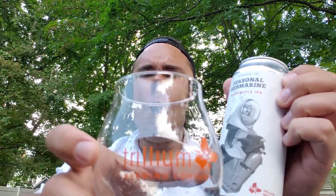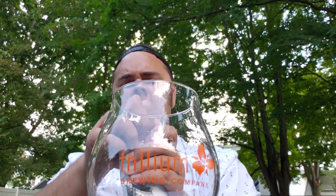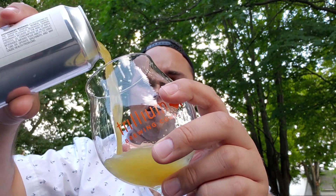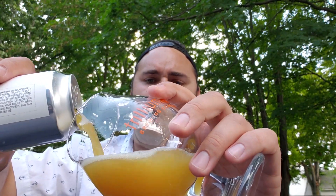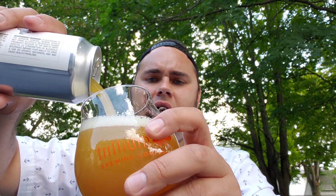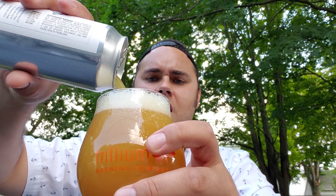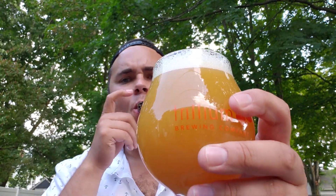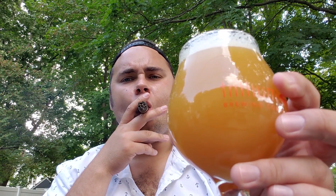Let's go ahead and crack this bad boy and see what we're working with here. God damn, when you look at that — beautiful, beautiful, beautiful.